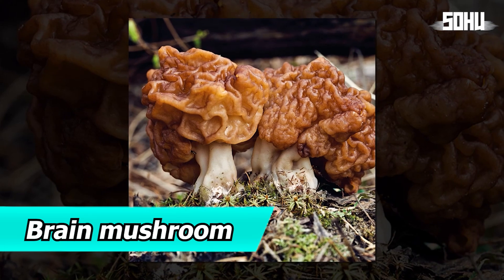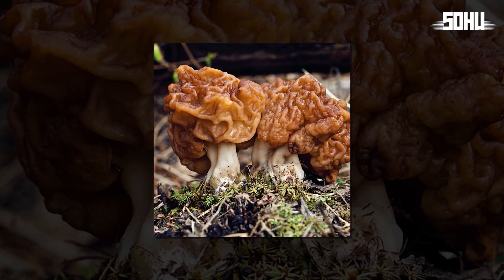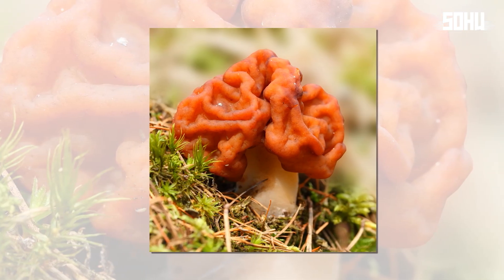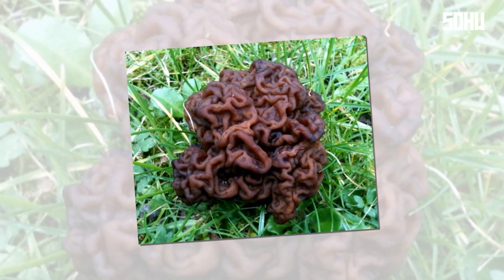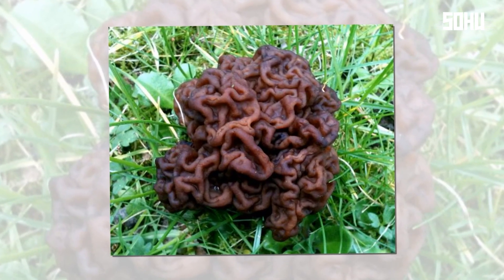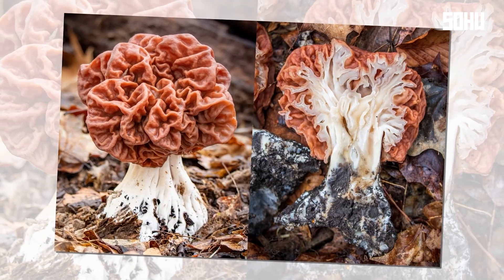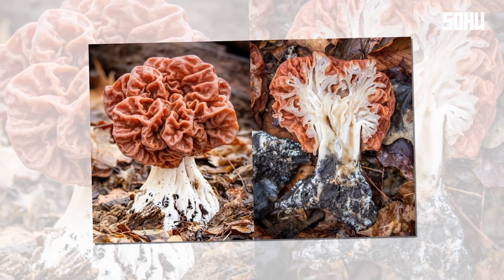18. Brain Mushroom. Found in Europe and North America, the brain mushroom looks strikingly like a human brain. It usually fruits in sandy soils under coniferous trees during spring and early summer, and is easily recognizable due to its dark brown color and irregular shape. While considered edible after proper cooking, it's potentially fatal if eaten raw due to a toxin that affects the liver and central nervous system.